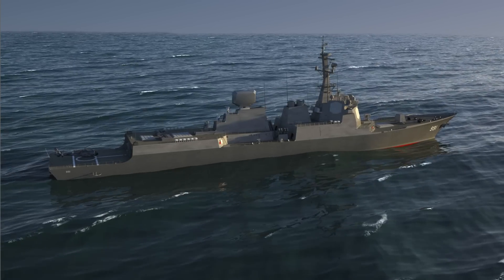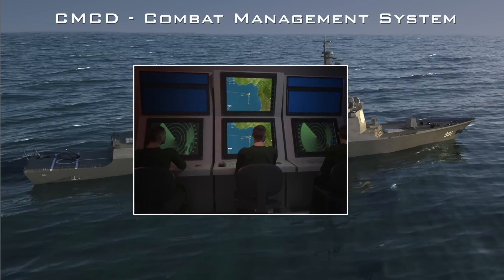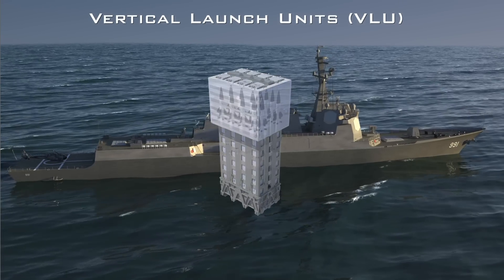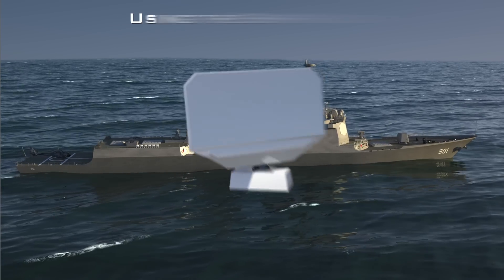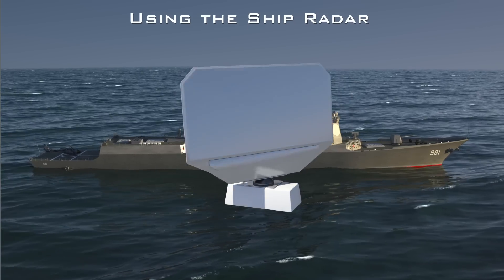Sea Dome is comprised of the following components: a dedicated weapon command and control system integrated with the ship's combat management system, and a multi-round launcher carrying Sea Dome interceptors. Sea Dome does not require a dedicated radar, as it utilizes the ship's own radar and fire control for surveillance.